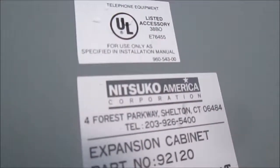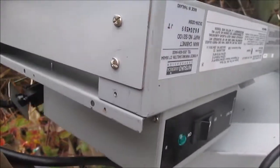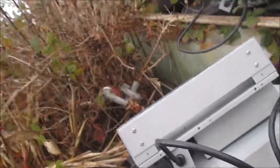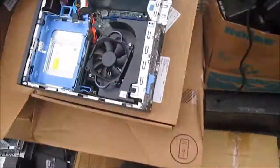We also still have these Nitsuko units — these are the Nitsuko power supplies. These are also advertised on eBay and are up for grabs — no reasonable offer refused. That's some of the stuff we've got. Thanks for watching — if you know anybody who needs any goodies, please contact me at eurekarecycler@yahoo.com.